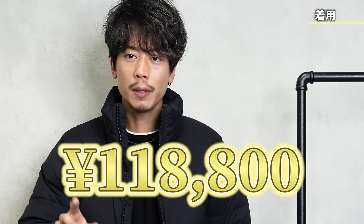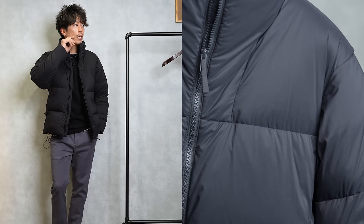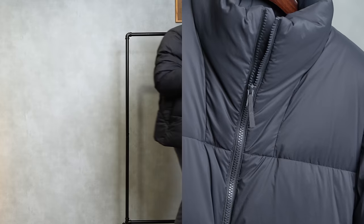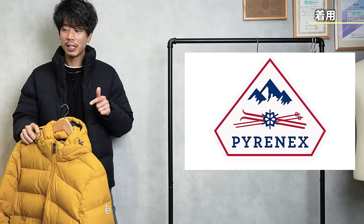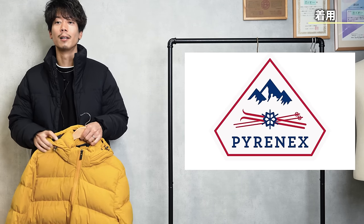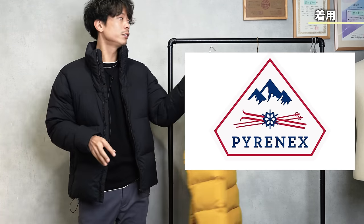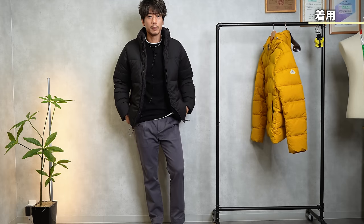I didn't tell you the price earlier. The price is 118,800 yen — about 108,000 yen plus tax. Compared to the down jackets I usually introduce, it's in the mid-price range. It's not super expensive but not cheap either. It's in the same price range as Pyrenex, so it doesn't feel outrageously expensive, but you can't really tell that just by looking at it.